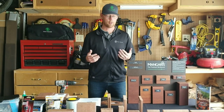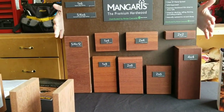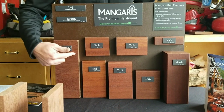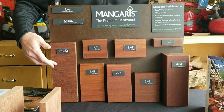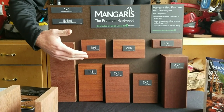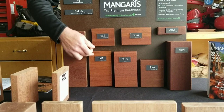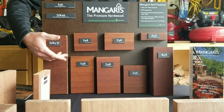Now let's talk about the profiles. As you can see, all the profiles are laid out on this board to make it clear what components and parts are available for your Mangaris projects. We have a 5/4 by 12 fascia board — you can cut that for stair risers or fascia around your deck. We have a 1x8 and 1x4, which you could use for horizontal fencing. That's a huge trend right now. Most customers use the 1x6 for that, but you can use the 1x4 to give it a unique look and offer your customer something their neighbor didn't do.